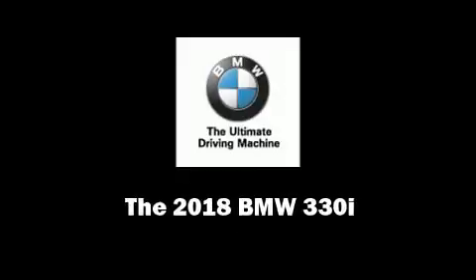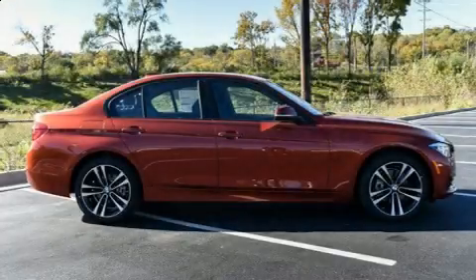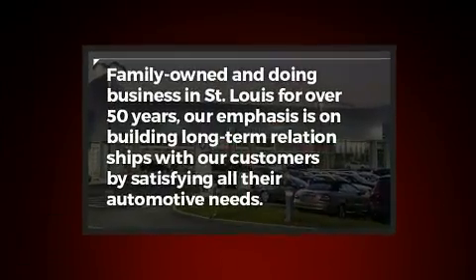Outstanding design defines the 2018 BMW 330i wagon. This four-door, five-passenger sedan is ready to drive off the showroom floor.